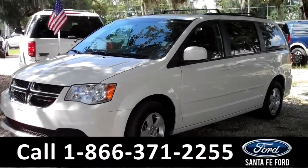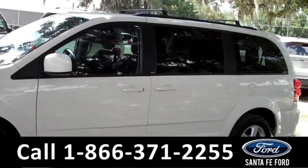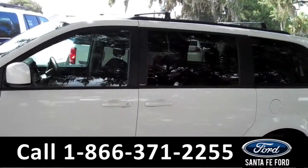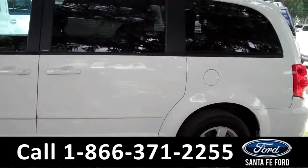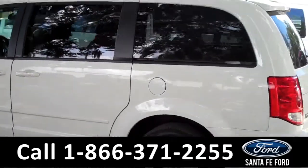This 2012 Dodge Grand Caravan is a one-owner vehicle and it is still under the remainder of its drivetrain warranty. It has four doors with tinted windows, alloy wheels, it has roof racks, and it also has remote keyless entry.